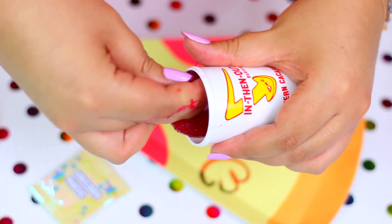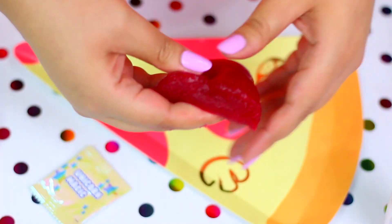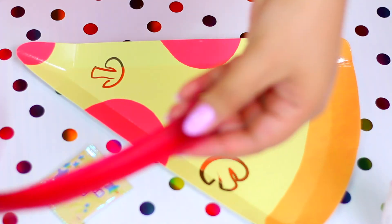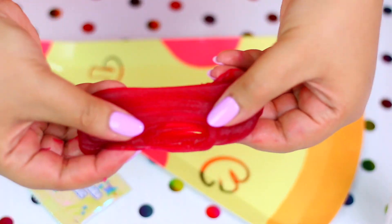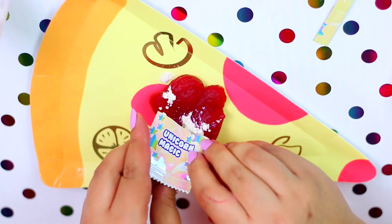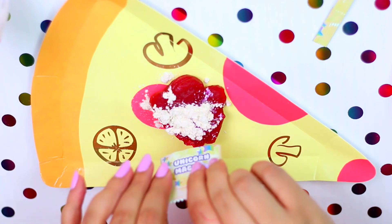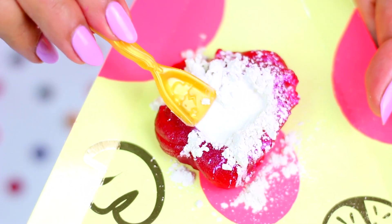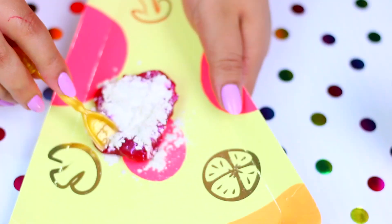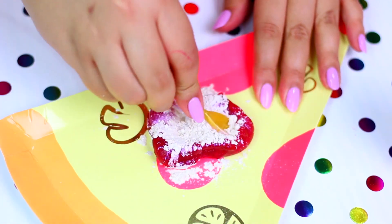Let's see if adding the unicorn magic changes it to a much lighter pink! Look how cool and magic it looks! I love this powder! It transforms any slime into shimmer slime and I love it! I wonder if I could use these scents and powders with any other homemade slime! I might try that in another video! Let me know in the comments if you guys would love to see that!